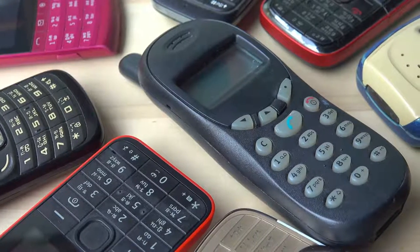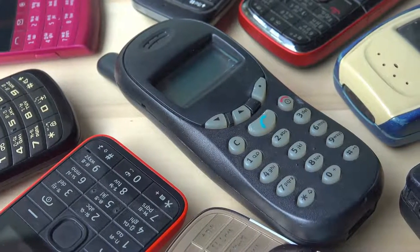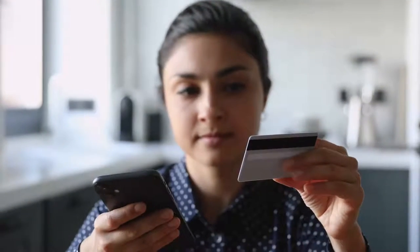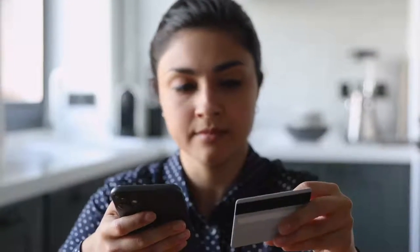In the past, if someone got access to your phone, they could make a call. Nowadays, they could gain access to some of your most personal information.